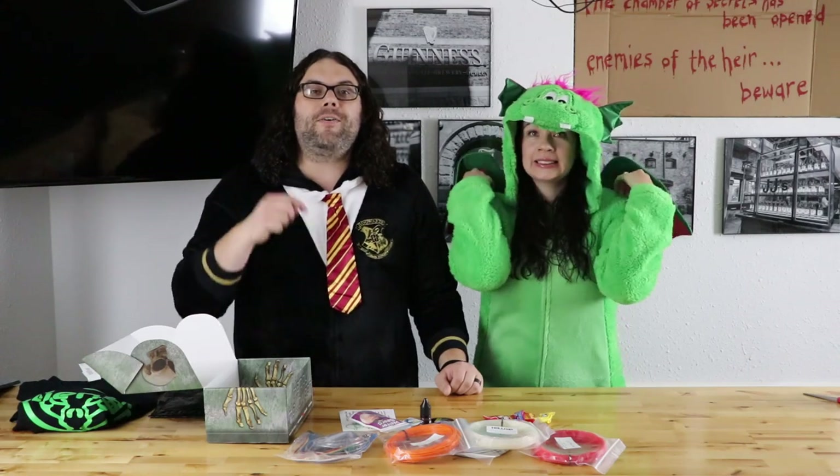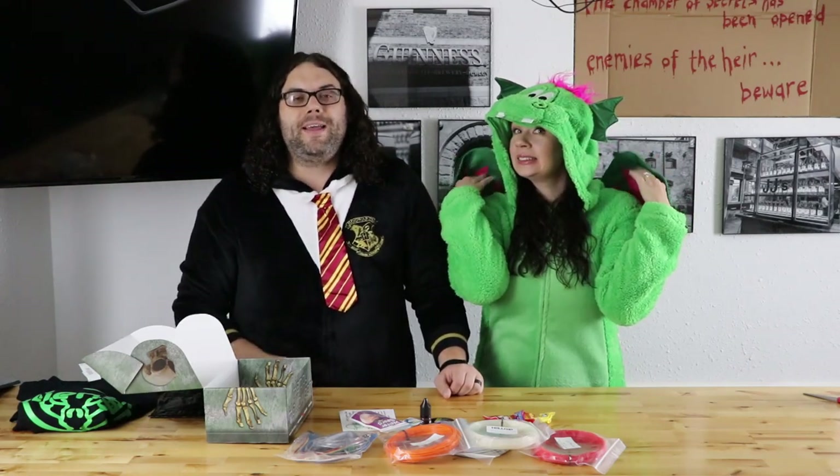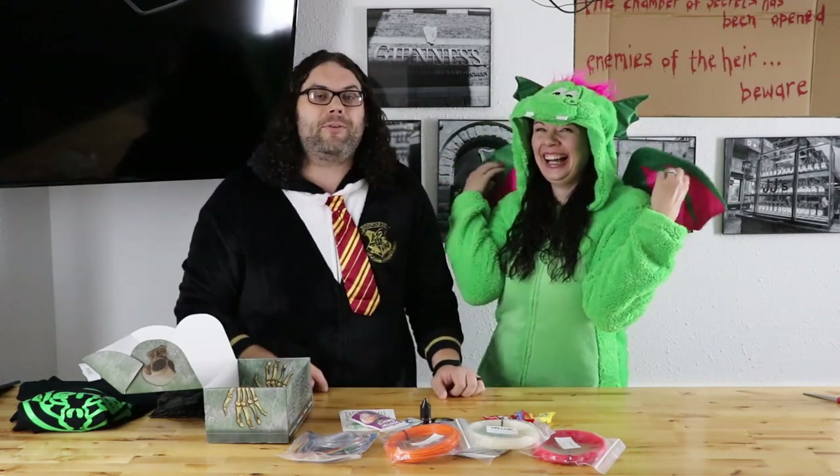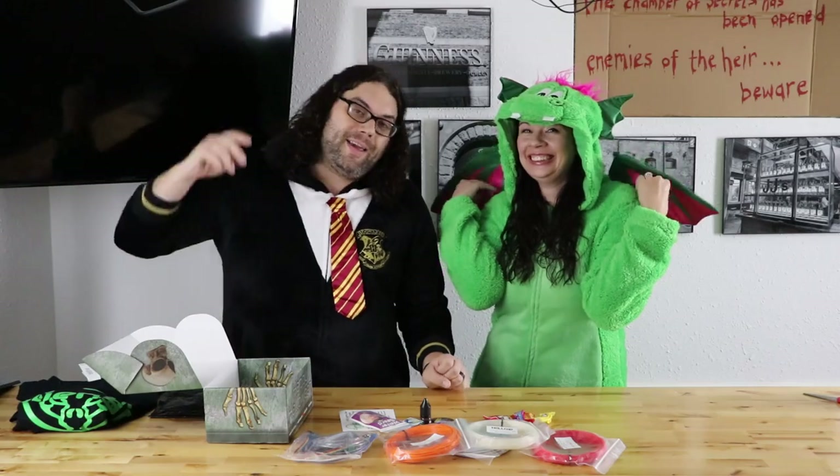Hey everybody, if you liked the video, click that little like button below. Hit that subscribe button if you haven't done that — we are so close to 5,000 subscribers. And if you want to get more notifications when we go live or when we do videos like this, click that little bell right over here. You guys rock. Happy Halloween!